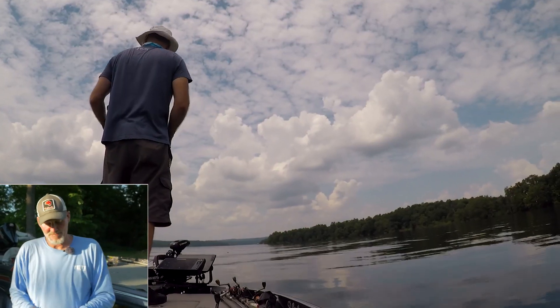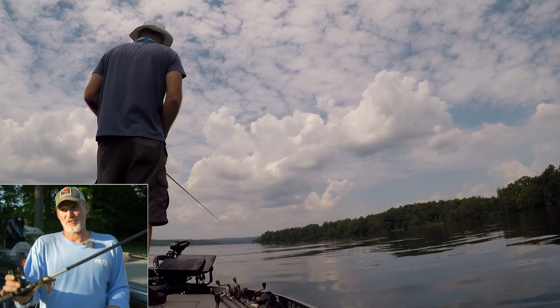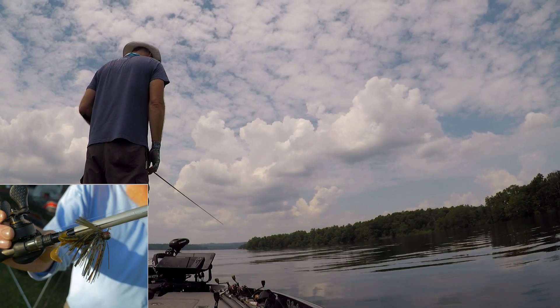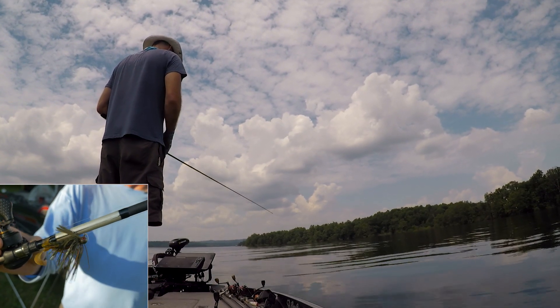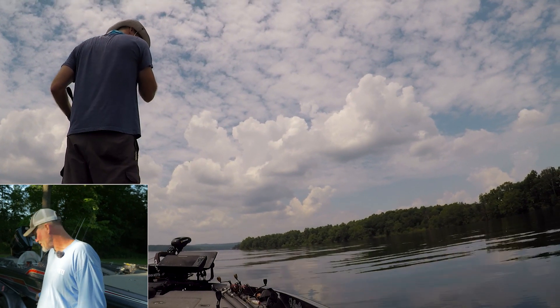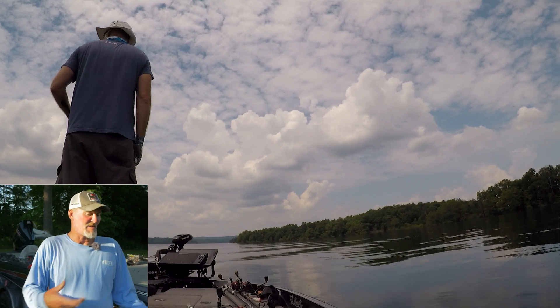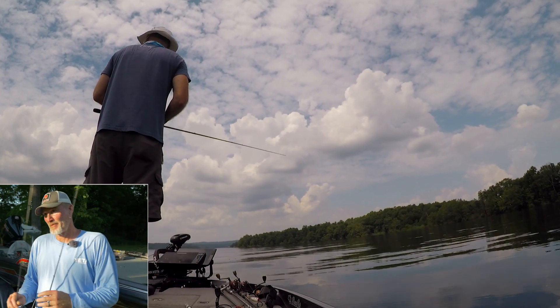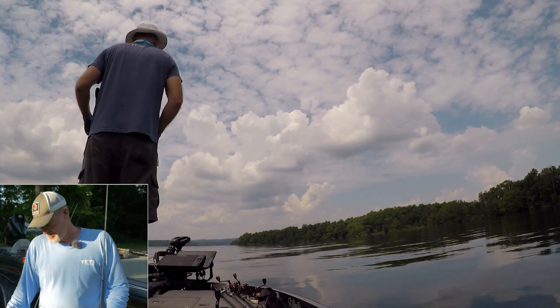My favorite is a jig, as you guys know. The smallmouth have been phenomenal this year. A half-ounce football jig, keeping the boat out in 40 feet of water. If it's cloudy, those smallmouth will get up and roam around, but when it's sunny they'll pin down — that's when you want to pick up that jig.